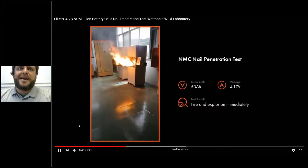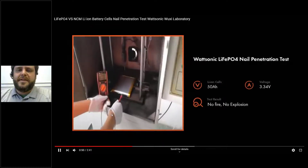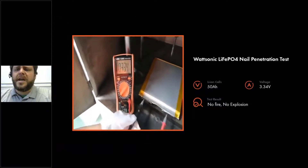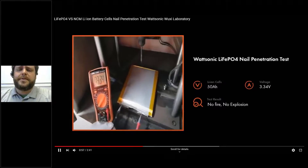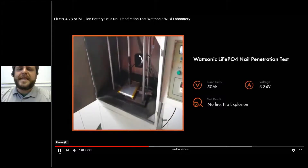Quite dramatic footage there — reminiscent of airplane fires and disasters in recent years. This is an apples-to-apples comparison: a lithium cobalt pouch battery versus a lithium iron phosphate pouch battery, and we're going to demonstrate the fire safety of lithium iron phosphate.